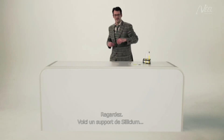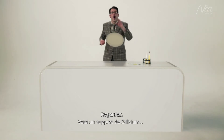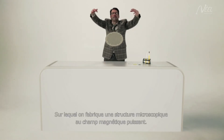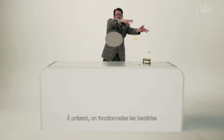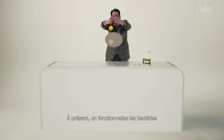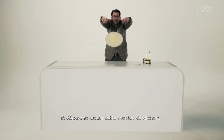Look. This is a silicon disk onto which a microscopic structure with a powerful magnetic field will be made. And now we functionalise the bacteria, making it sensitive to magnetism, and place it on the silicon matrix.